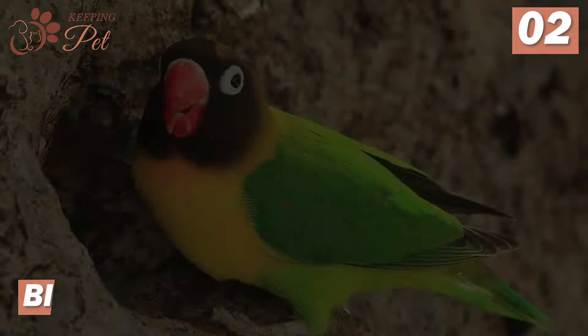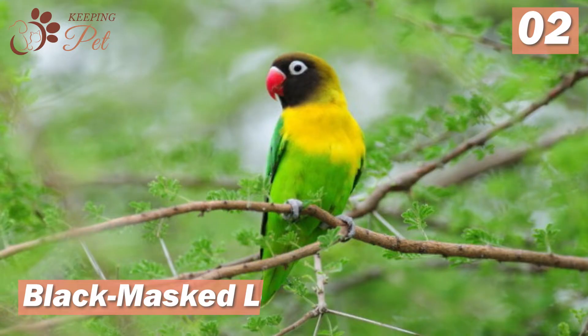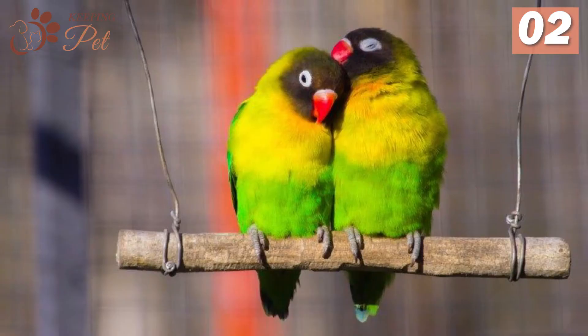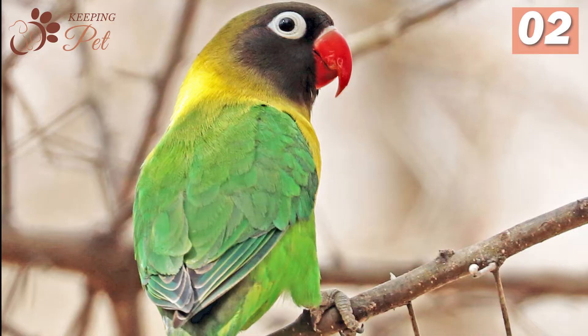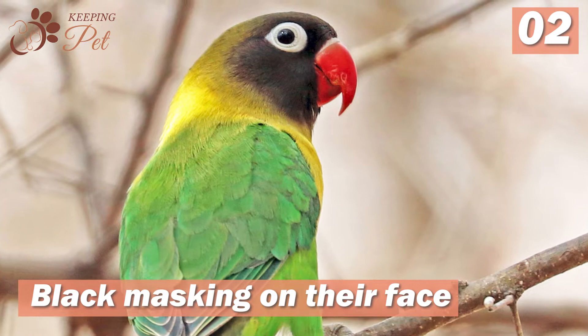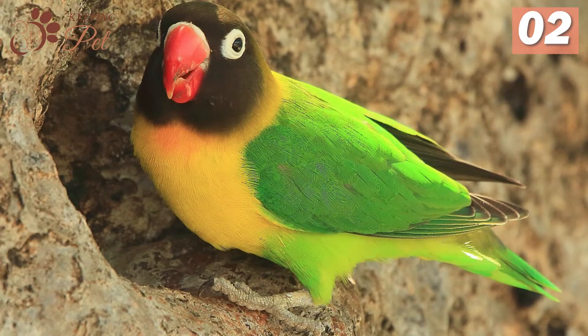Number 2, black-masked lovebirds. Black-masked or yellow-collared lovebirds are also commonly kept as pets as they are highly social and require plenty of human interaction or a lifelong mate for companionship. They are less aggressive than rosy-faced lovebirds, making them suitable pets for children. This type of lovebird has two names because there is doubt about which feature is more prominent: the black masking on their face or the bright yellow collar underneath. Their head is black, which gives them a masked appearance. They are bright yellow from neck to tail, fading quickly into a green color.